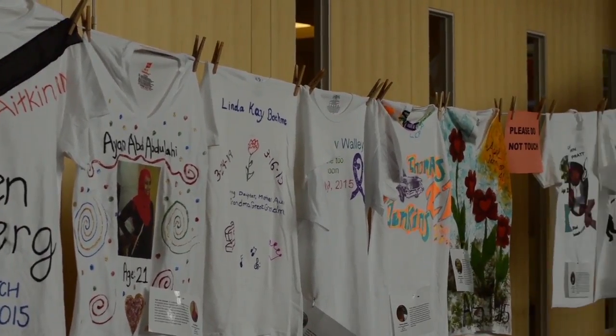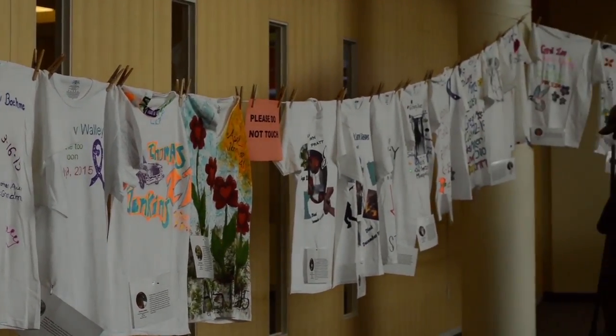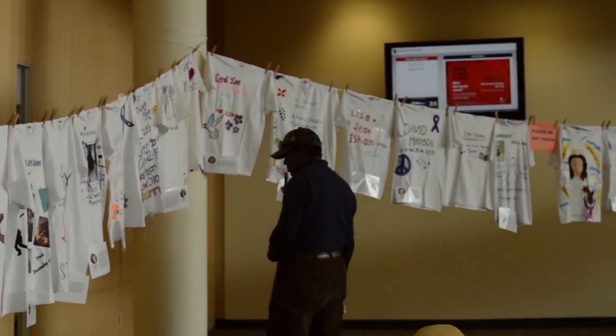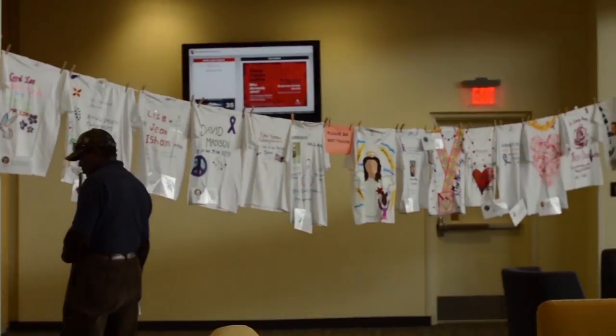The Sexual Violence Committee hung up shirts in Anderson as a part of Green Dot's Clothesline Project and for Sexual Violence Awareness Month. The shirts represent victims of community violence — each one represents a different victim within the last 2015 year, and there are around 32 shirts, made by family and friends of those who died. This month is Sexual Violence Prevention Month, and the shirts hanging up commemorate lives that were lost from community violence.